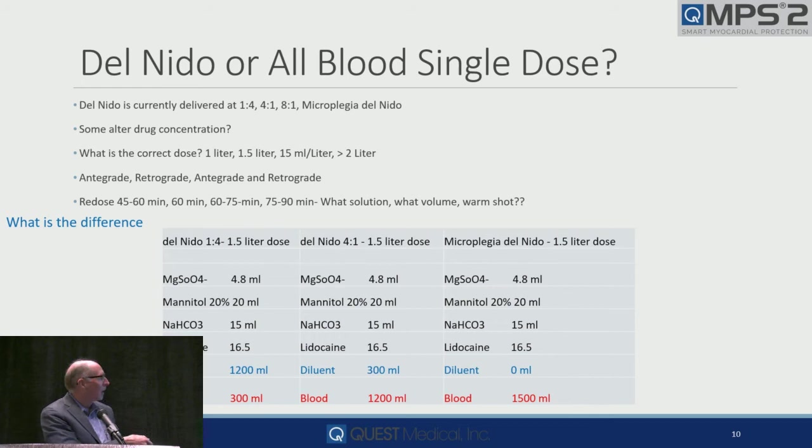What is the correct dose — how many give just a liter? A liter and a half? How many give 15 mils per kilogram? Greater than two liters? If you stop and think about the last three Del Nido cases you did, chances are all three were not the same. What was the rationale for the change? Is it just because? Did we talk about those elements I mentioned that impacted why we changed?